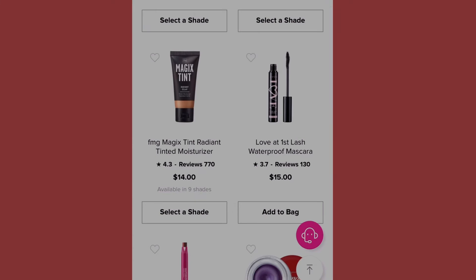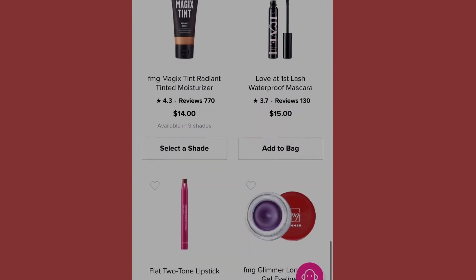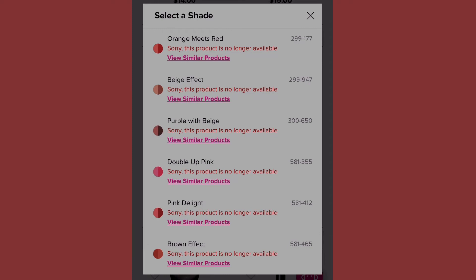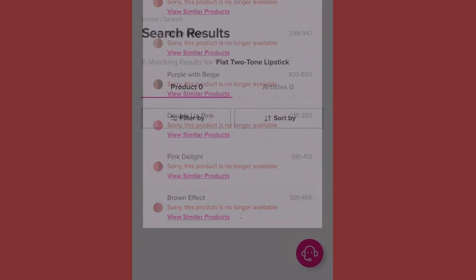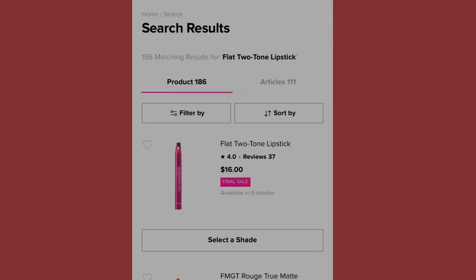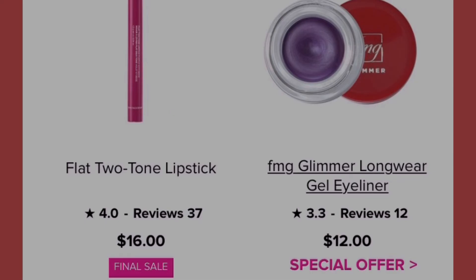We have the Love at First Lash Waterproof Mascara at fifteen dollars. Then there's the Flat Two-Tone Lipstick at sixteen dollars — final sale, available in six shades showing orange meets red, beige effect, purple with beige, double up pink, light, and brown effect. However, most shades are sold out and no longer available; they suggest finding similar products.